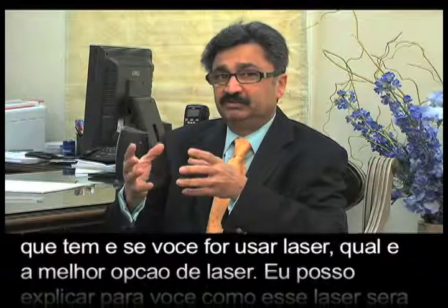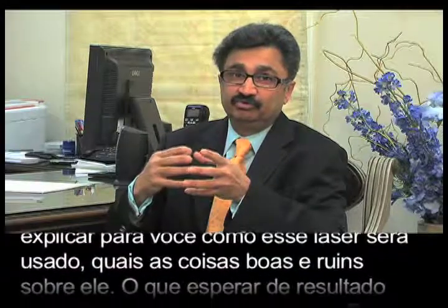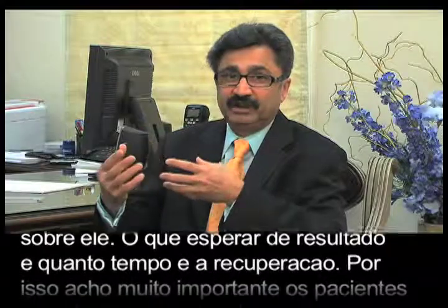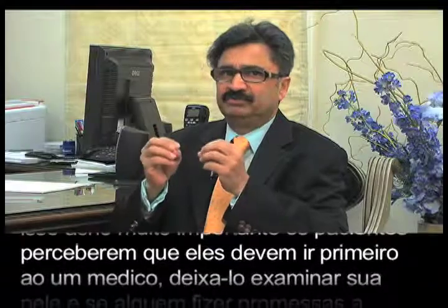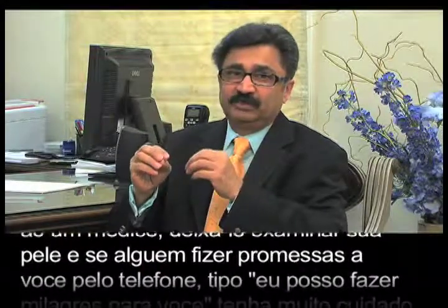If we're using a laser, I determine which laser is the best option, and then I can explain to you how this laser is used, what are the good things about it, what are the bad things about it, what to expect, and how much the recovery is. That's why it's very important for patients to go to a physician first and let them examine your skin.